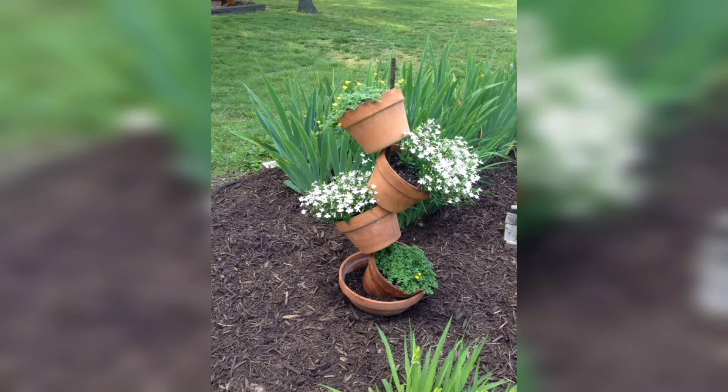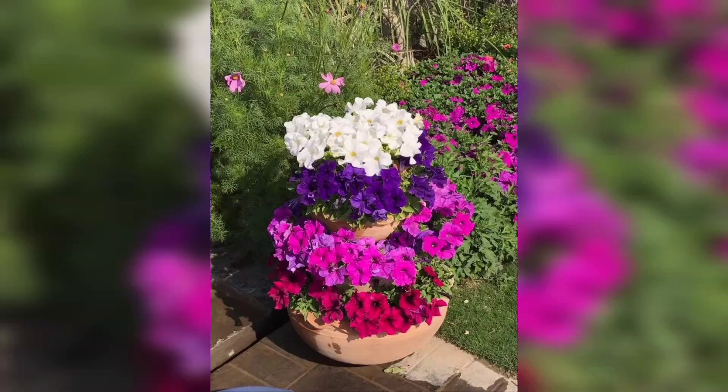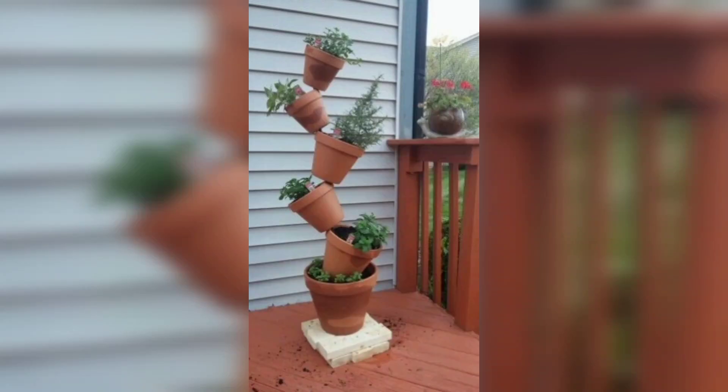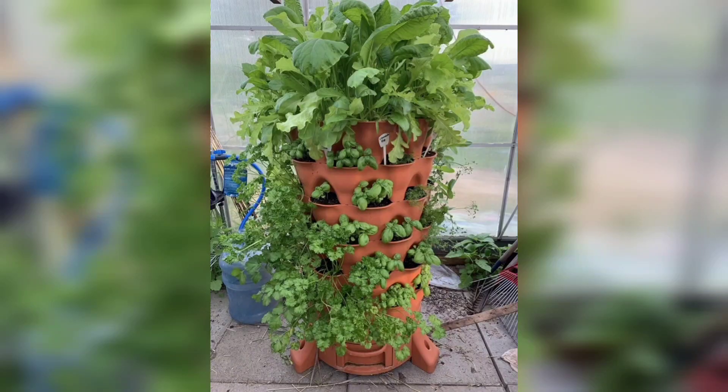Assalamu alaikum friends, welcome to my channel. How are you all? I hope you all are good, God bless you and always be happy. In this video you will see very different gorgeous and very trendy designs for plant pot tower.